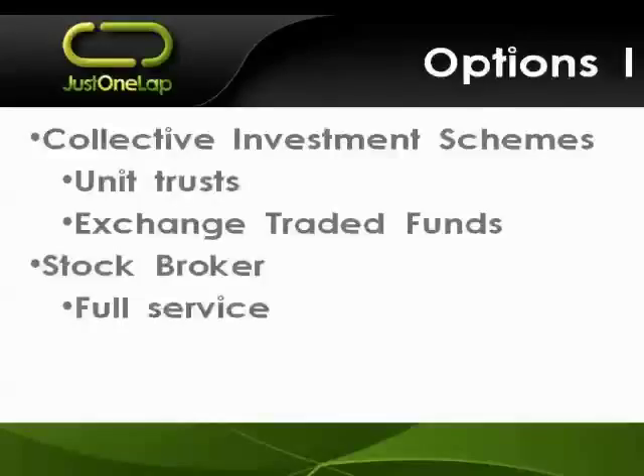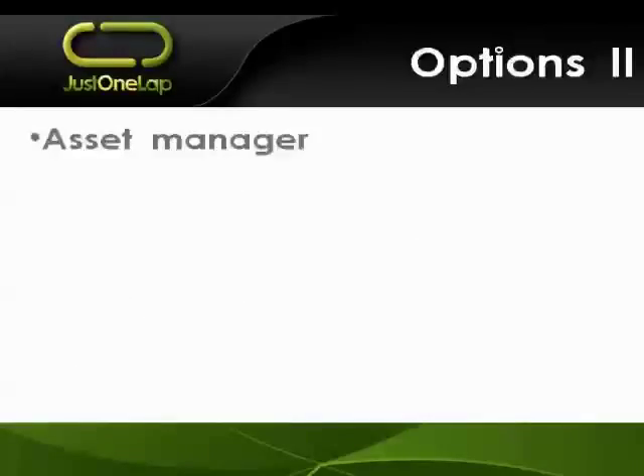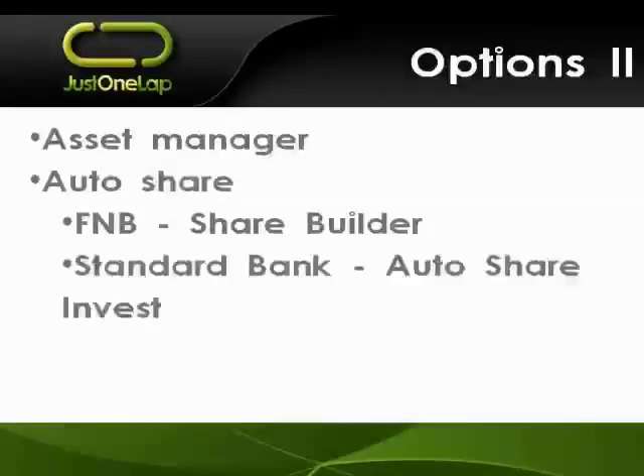You've got your traditional full-service stockbroker - that's the person you would phone up, get advice, and they would make suggestions and recommendations. Then you've got your DIY stockbroker, typically these days that's your online stockbroker. The big banks offer FNB, ABSA, Standard, Nedbank, and there's also PSG and Sanlam - a number in that space. They tend to be cheaper and it's very much do-it-yourself. You've also got the asset manager who will take your money and invest it on your behalf.